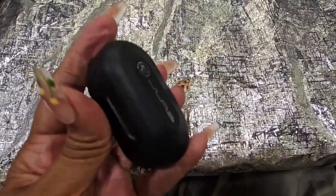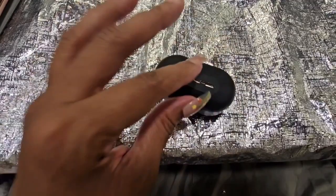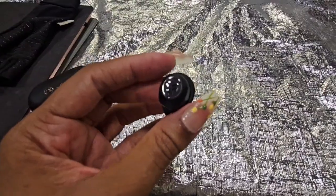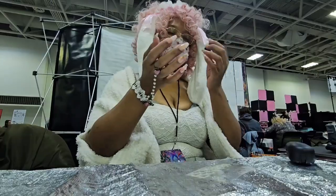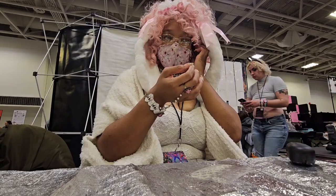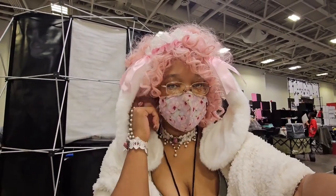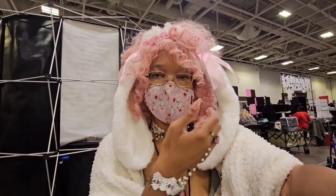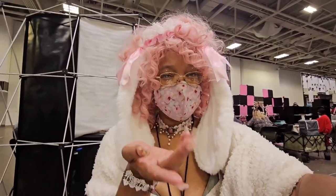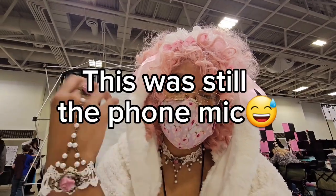I want to pair these headphones — they also have a mic. The next clip is going to be me using the mic on them, so let's see if this works. It's saying it's already paired. I have one in my ear so I can still hear people who stop by the table, but I can still listen to music. Can you guys hear the mic, or are you still hearing it from the phone? I'll know when I edit the video tonight.